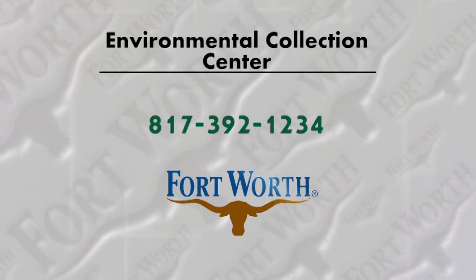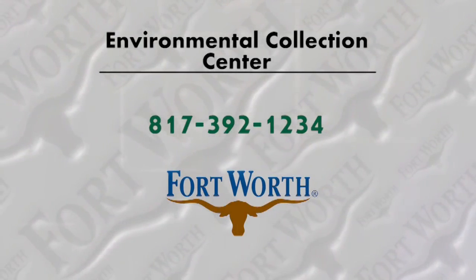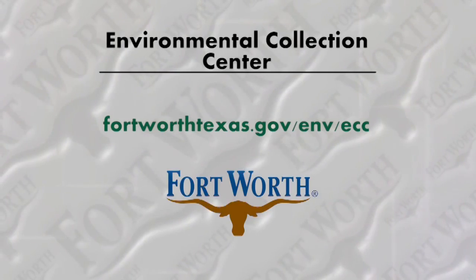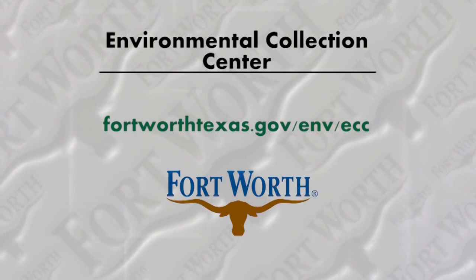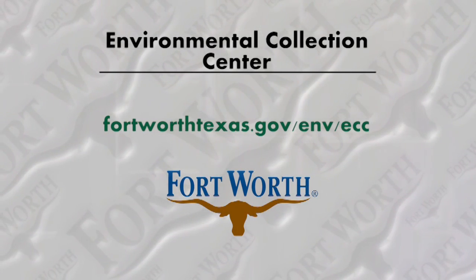Fort Worth residents can contact 817-392-1234 to learn more. Residents of other cities should contact their city for more information and to see if a voucher is required. Do your part — bring your hazardous household waste to the Environmental Collection Center, and check out the program's details on the city's website.